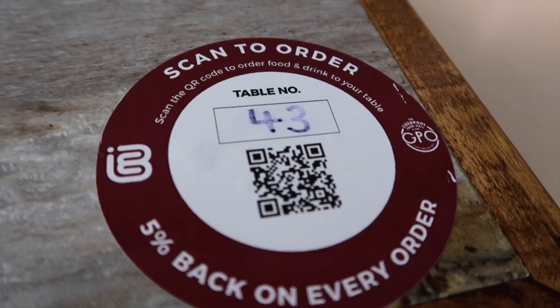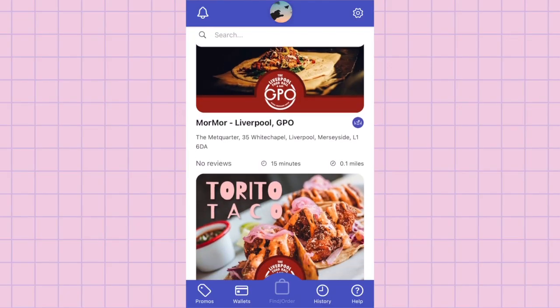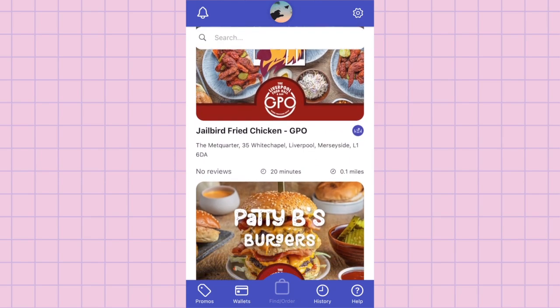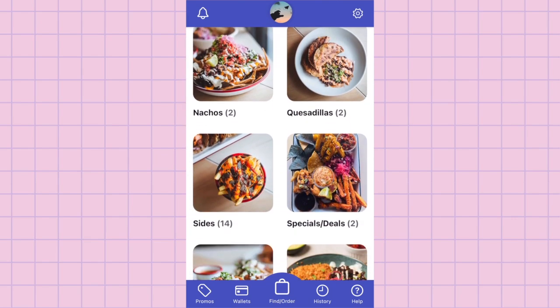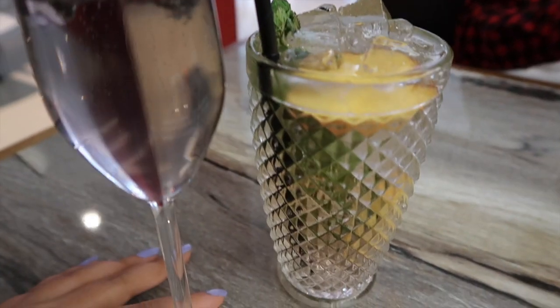The cool thing about the whole concept is that everything is ordered online — you scan to order and everything's on your phone. There are so many vendors, and when you open them up it shows starters, mains, sides — so much stuff. Because we booked a table, we were lucky enough to pick where we wanted to sit, arriving before the rush, and we ended up getting a nice booth.